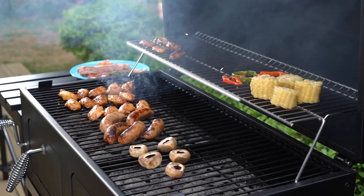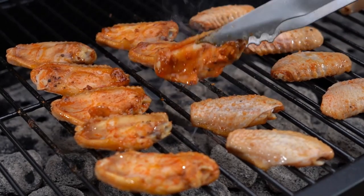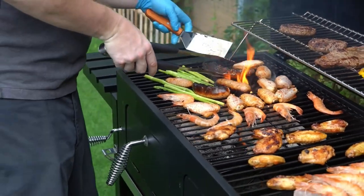Convenience is key with this grill. It features two foldable side tables that provide ample space for your barbecue tools, dishes, and condiment bottles. When you are ready to move this grill, simply use the side tables as handles. When not in use, fold them down for easy storage.